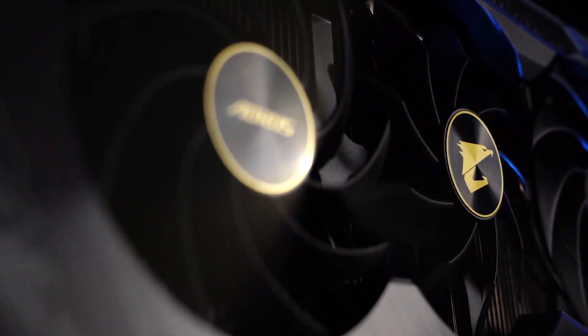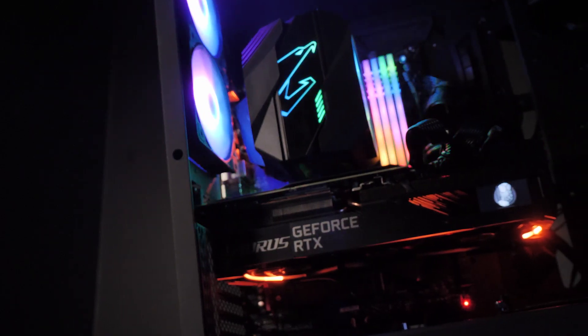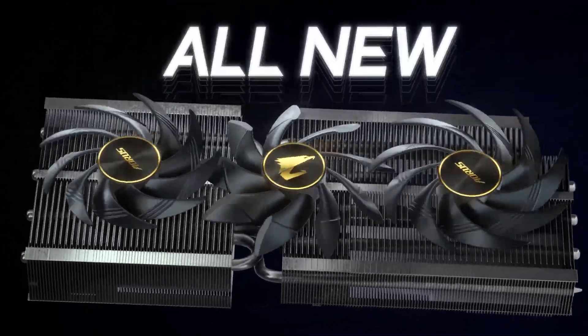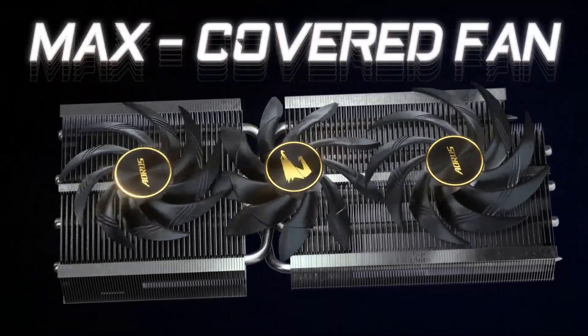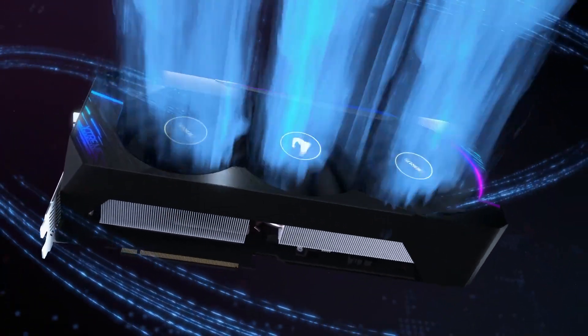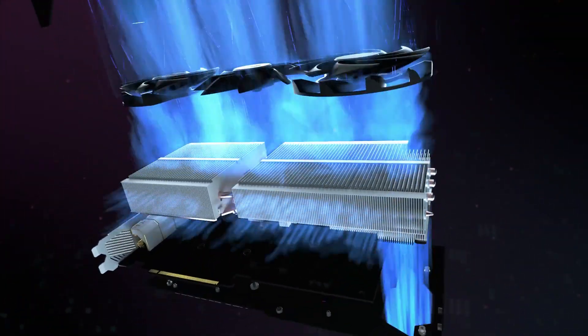Now, with the Aorus RTX 3080 Extreme and its exclusive thermal design of max-covered cooling, you won't be bothered by overheating anymore. The three alternate spinning fans can generate full-covered airflow without any turbulence. Plus, the extended heatsink features screen cooling, which allows the airflow to pass through and provides better dissipation.